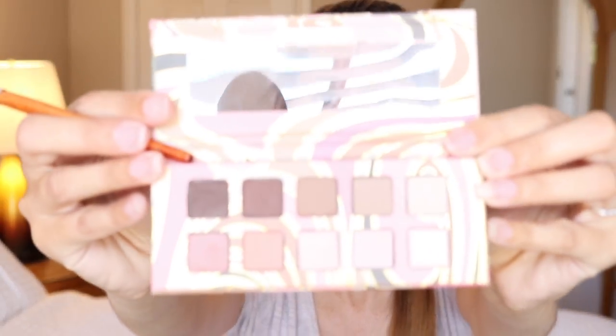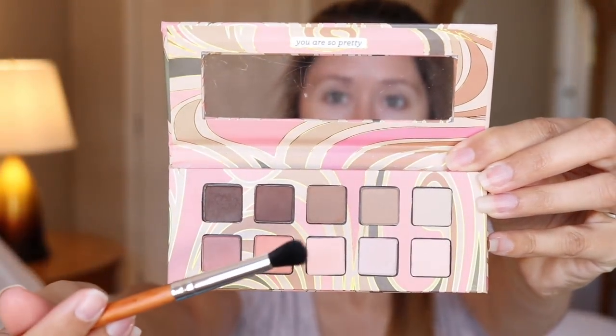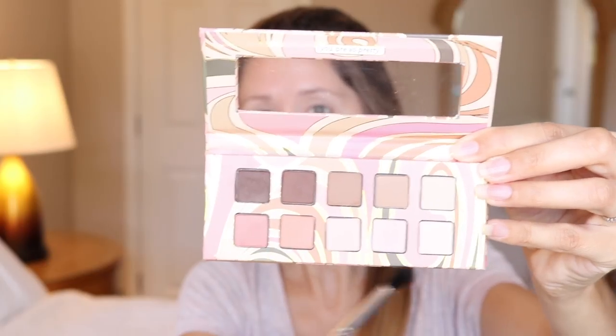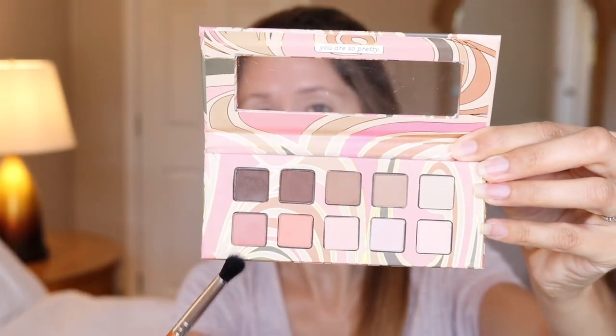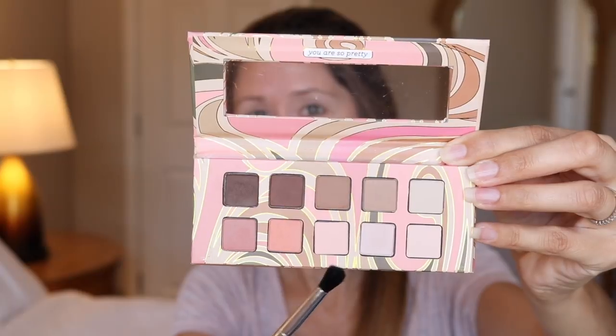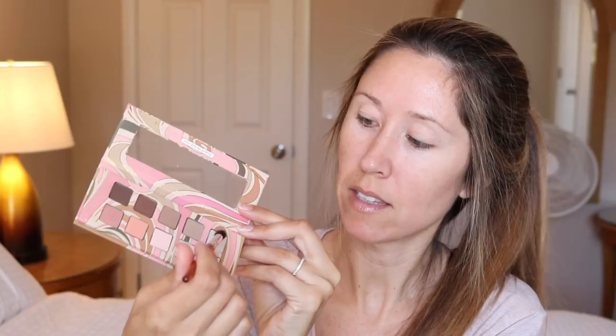Let me show you the colors up close. We've got dark chocolate browns, a golden brown, more of a taupe, and a really light taupey ivory. Then along the bottom there's a dusty rose with a bit of mauveiness to it.